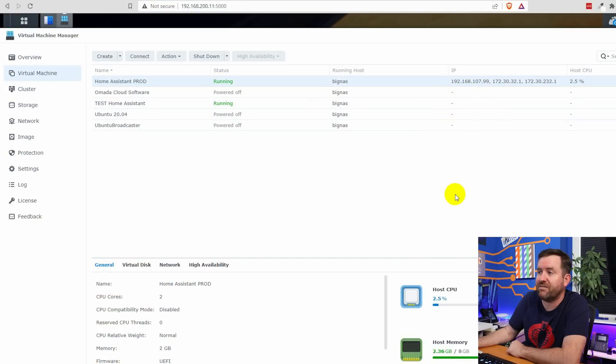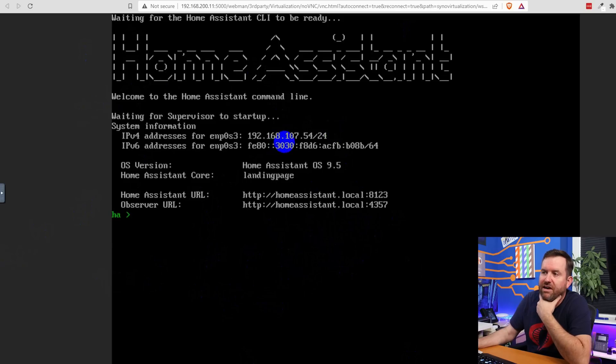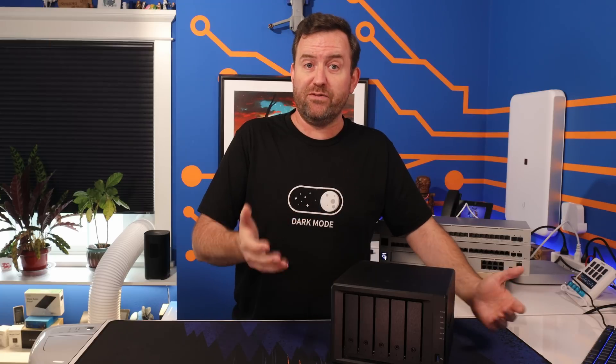I use this NAS for a ton of stuff. Besides being the main data storage for all of my YouTube footage, documents, pictures, and music, it also runs virtual machines such as Home Assistant that automates a lot of devices around my home, and Docker containers such as Pi-hole. Moving all of that to a brand new device with enough storage to last me for another four or five years was going to be a serious challenge.